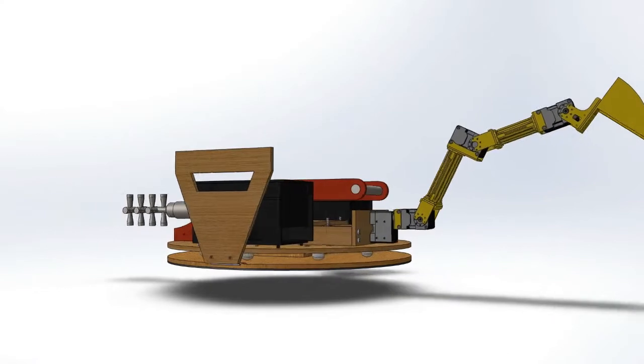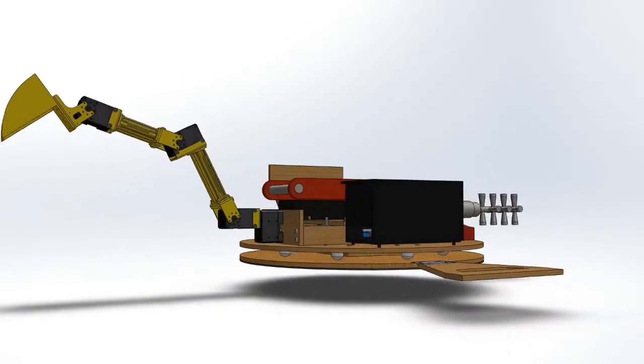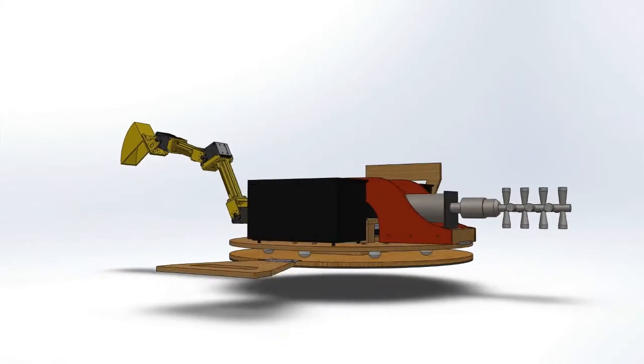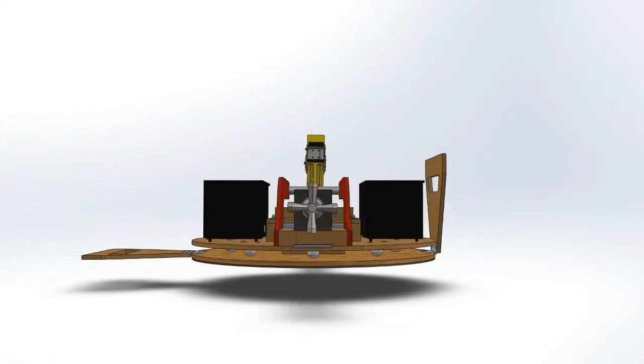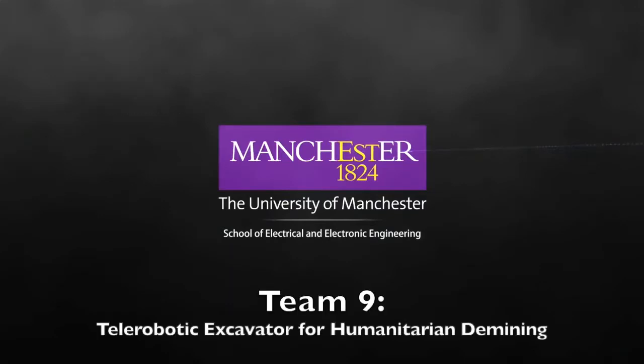For further works, more durable materials can be used, wheels can be added for mobility with navigation algorithms, and a more advanced battery system can be implemented that only requires one battery to power the whole system. That concludes the video for Team 9 — Telerobotic Excavator for Humanitarian Demining.